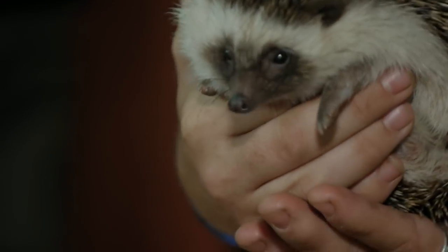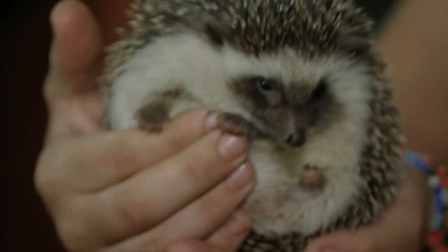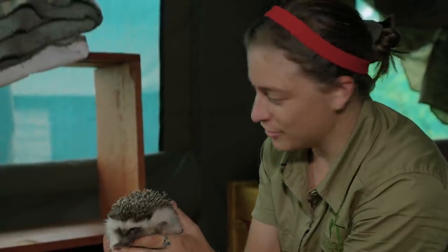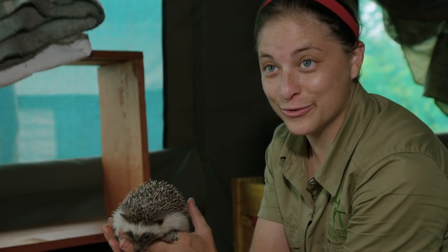One hedgehog looks pretty good — active, a bit confused since he was just woken up. They're going to find the other two somewhere in the tent and take them out to the enclosure.